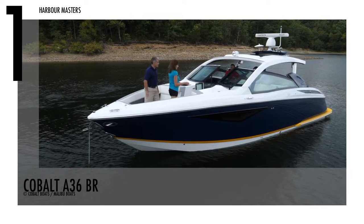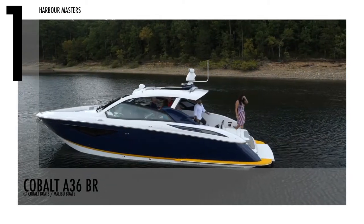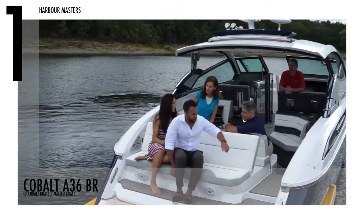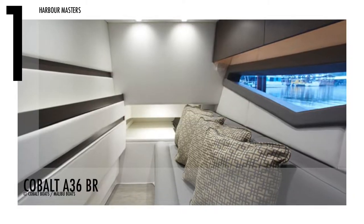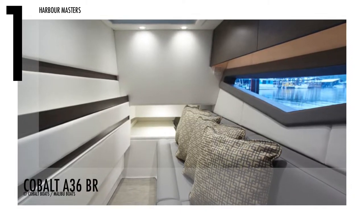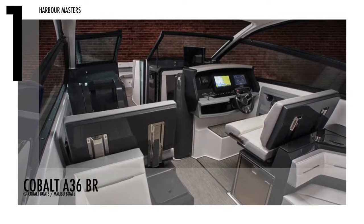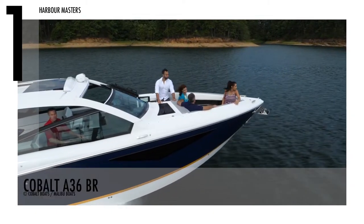The Cobalt A36BR combines the coupe top shape and popular look of the A-Series with extra seats and a more ergonomic cockpit. The interior of the watercraft maintains its high-end, expansive feel, with a secret filler cushion that folds down to form a sleeping area for two people. The boat is equipped with standard twin 12-inch Garmin displays, autopilot, and a cabin entertainment package to keep guests entertained.